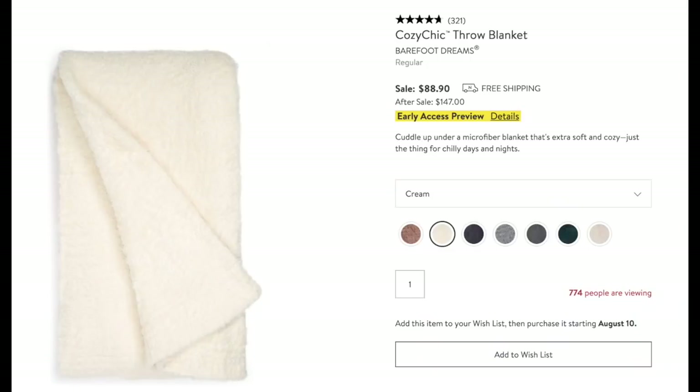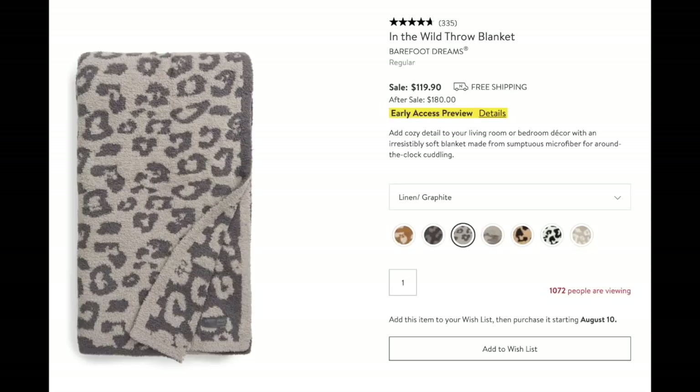Here's a quick four things in the home category. First, the Barefoot Dreams throw blankets — they are everything. I have this exact one in my office and I curl up in it regularly when I'm editing. Highly recommend it — look at all the colors it comes in. Great price. And they have it in leopard too — seven different choices of animal Barefoot Dreams throws. The linen graphite is my personal favorite.